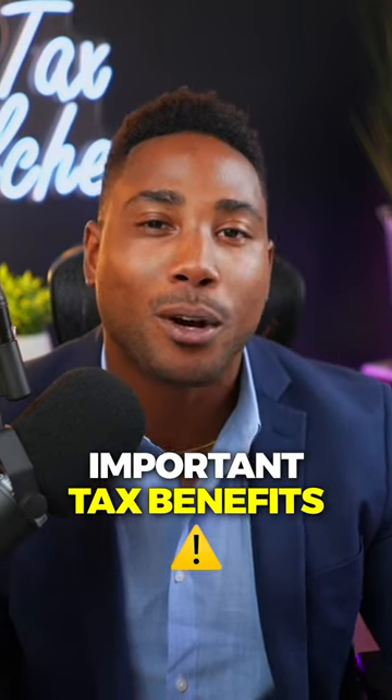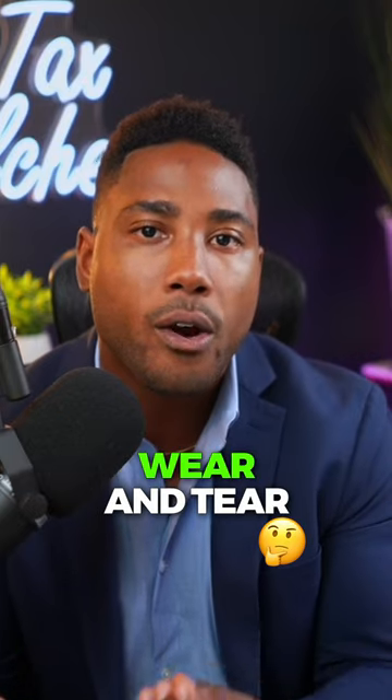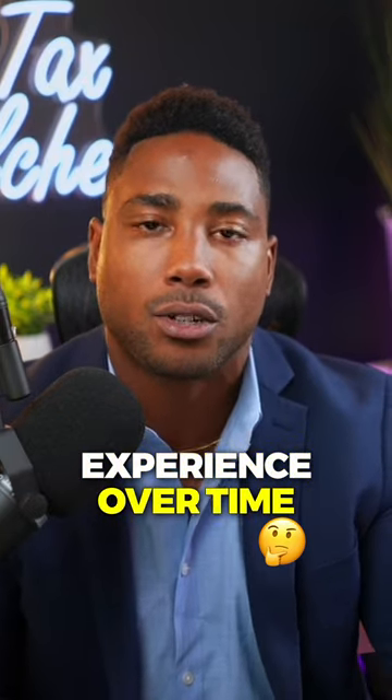Depreciation is one of the single most important tax benefits real estate investors have. Depreciation refers to the wear and tear that a rental property will gradually experience over time.